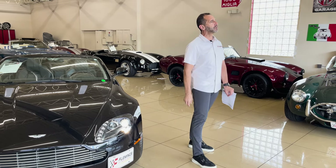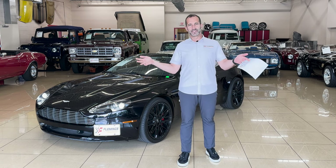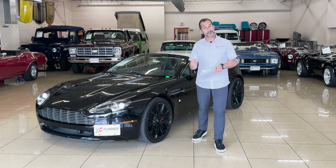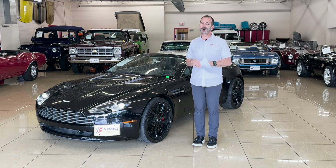You might say, well Tony, how could you possibly know these things? I'm using the interwebs, Dr. Google. It appears out there that they built 15 of these six-speed convertibles, and in this color combination like this may be the only one of its kind, which is pretty cool when you think about it.